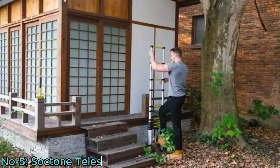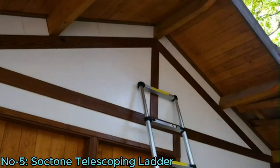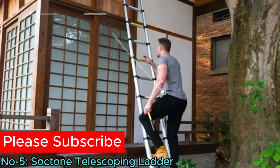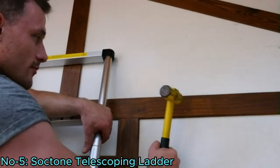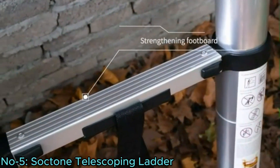The Soctone Telescoping Ladder offers enhanced stability and safety for various tasks. Featuring two new triangle stabilizers, it reduces wobbling by 36%, ensuring a secure platform. Smart locking pins hold each part in place, facilitating safe retraction.